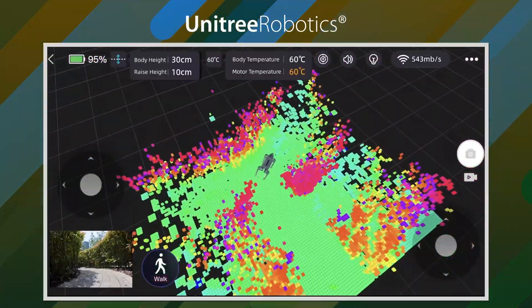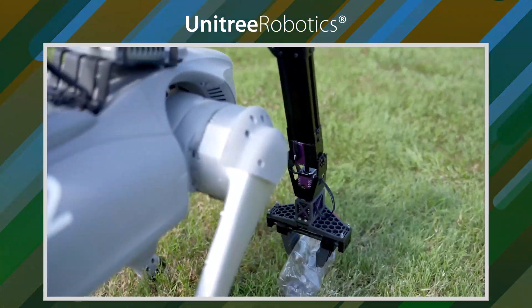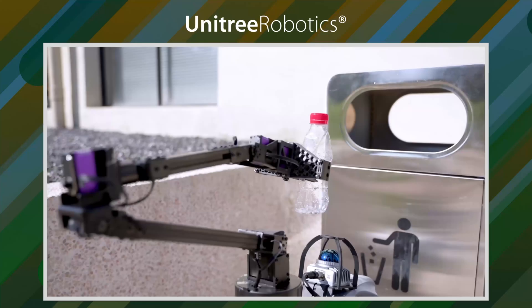The GO-2 can move up to 5 to 10 miles per hour and can carry things up to 15 pounds. It runs on a special type of battery that can keep it going for two hours.